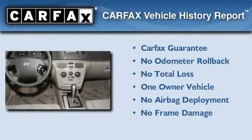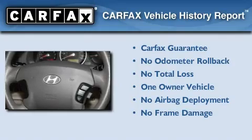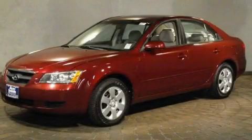This Hyundai has had only one owner and it qualifies for the Carfax Buyback Guarantee. This automobile won't last long at this price. Call and arrange a test drive now.